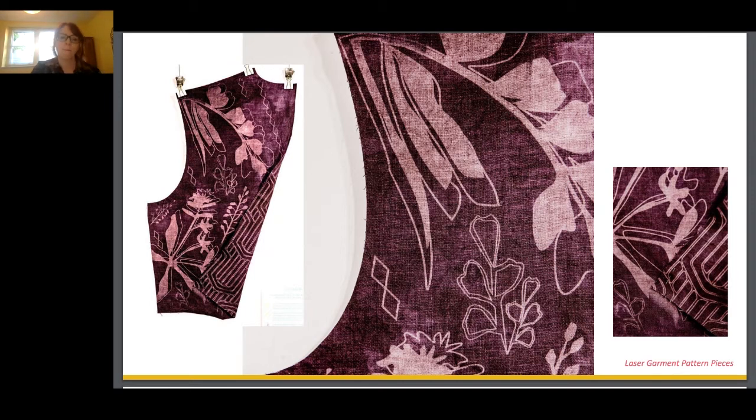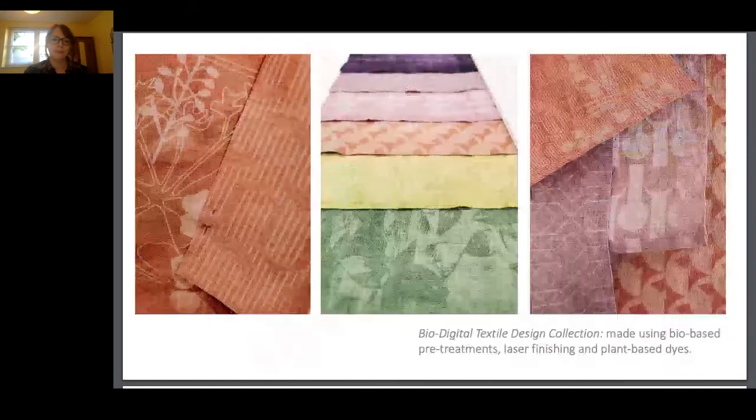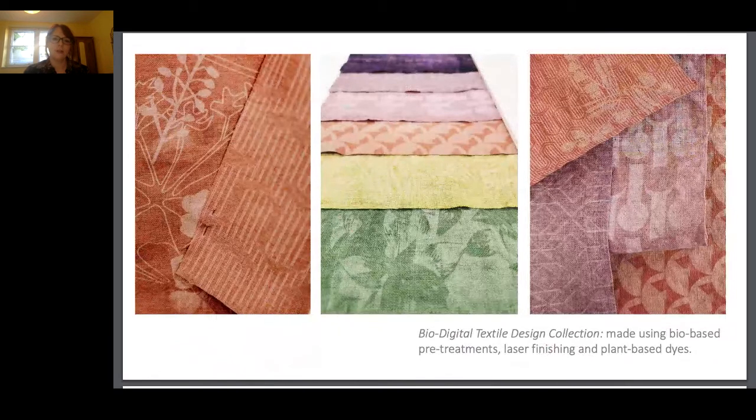Combining that with the bio-dyeing processes allows these textiles to remain biodegradable and completely natural, which has benefits for the environment but also for ourselves and our skin. Bio-digital textile design combines the precision and flexibility of digital technology with the sustainable profile of bio design. This work has acted as a case study, just one example of this as a methodology.